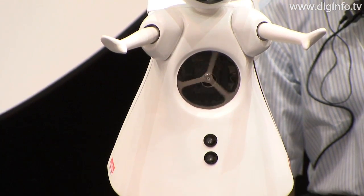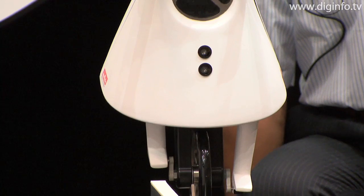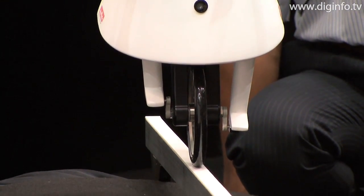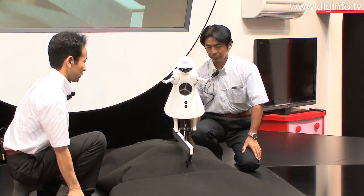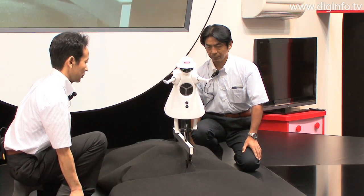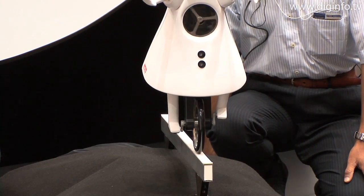The capabilities and structures of Murata Girl were achieved using advanced control technology and circuit design technology, which are Murata Manufacturing's specialties. Murata Girl was developed to promote the possibilities of the products and technologies from Murata Manufacturing.